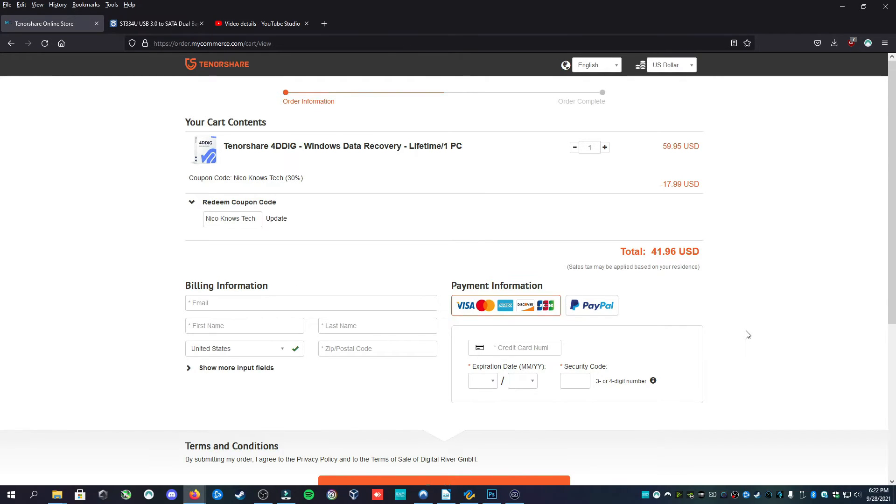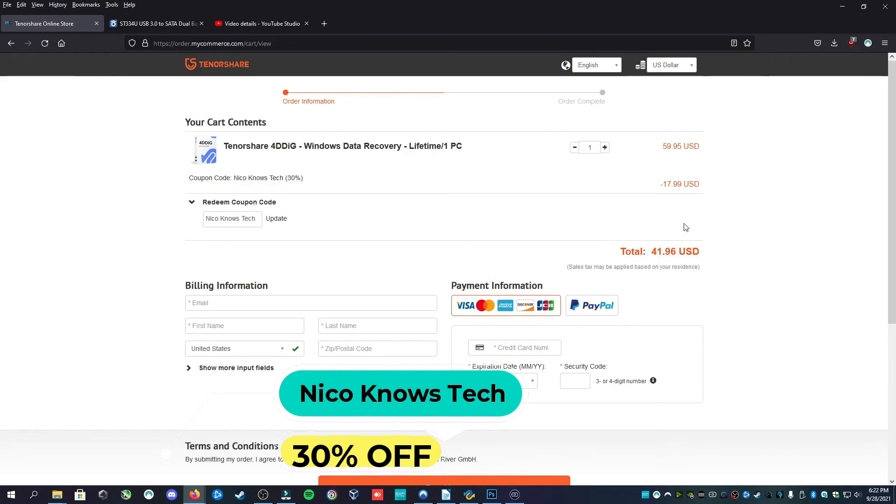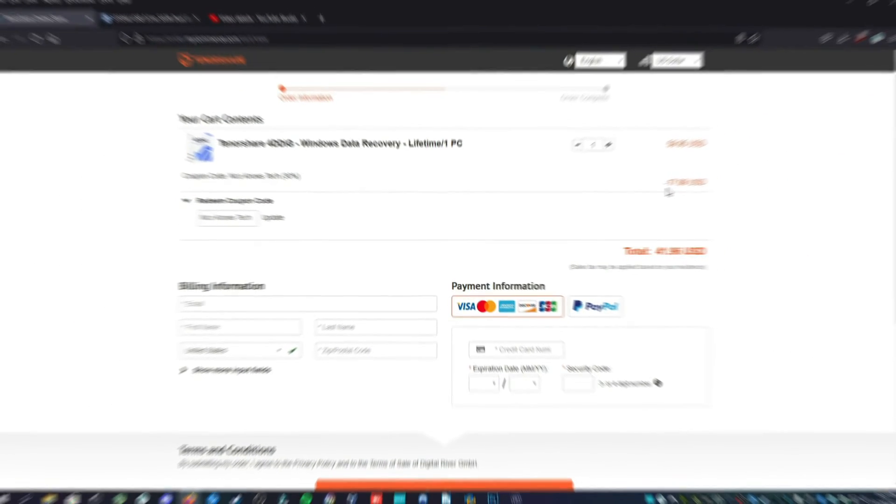If you'd like to pick up this product, use the link in the description and head over to get 4DDIG from Tenorshare. Use coupon code NIKONOSTECH to receive 30% off — that'll bring the lifetime license from $59.95, reduced by $17.99 to a total of $41.96. They take PayPal and all major credit cards.